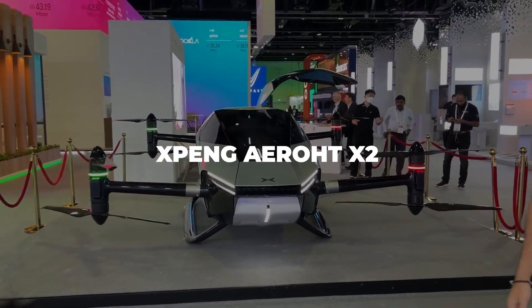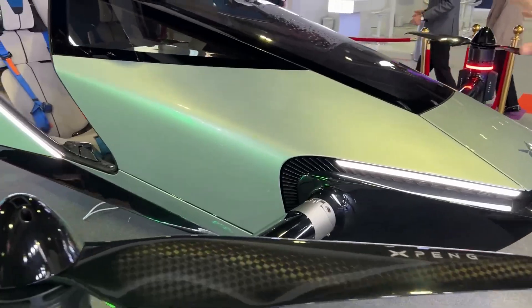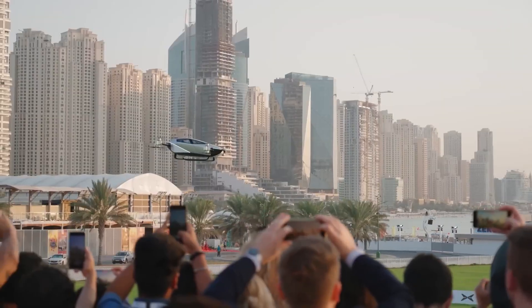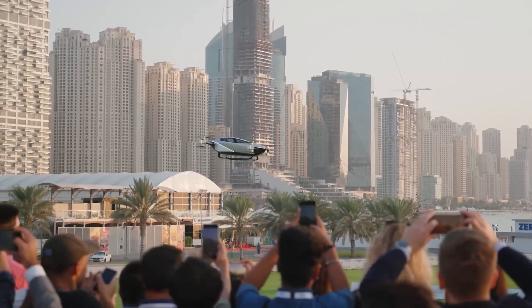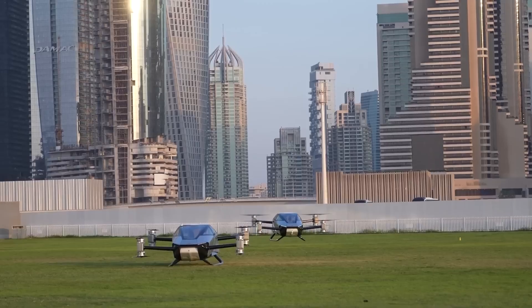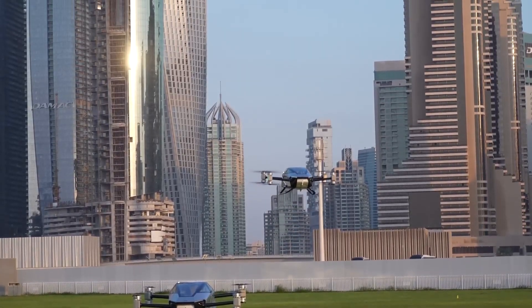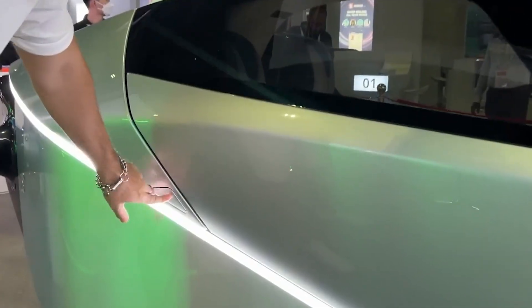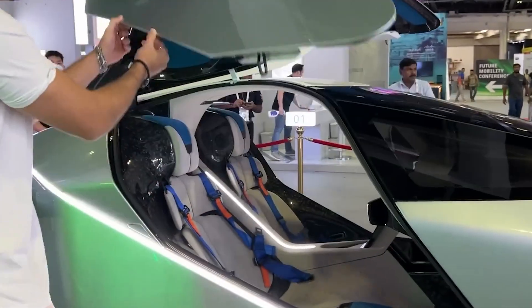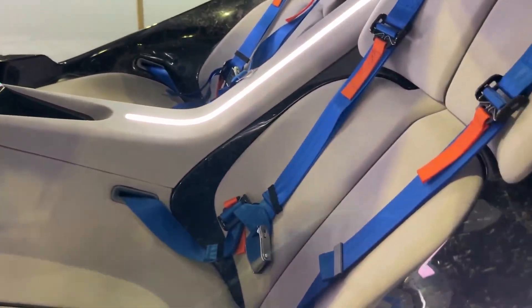Imagine a vehicle that looks like it flew straight out of Blade Runner: sleek, futuristic, so impossibly cool that crowds gather just to watch it sit there. That's the Xpeng AeroHT X2. This isn't some boxy utility aircraft — this is the sports car of the sky. Carbon fiber body, gull-wing doors that open upward like a supercar, a fully enclosed cockpit with two seats side by side.